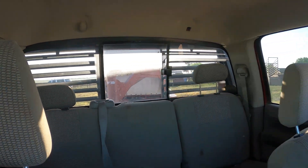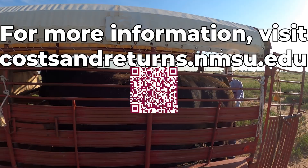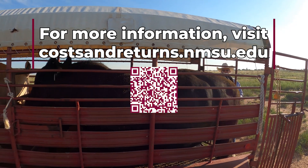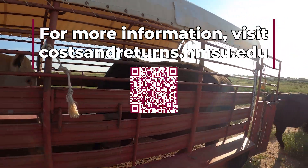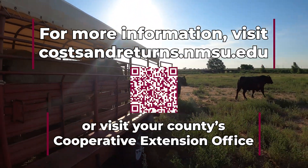Livestock enterprise budgets are designed for the continued success of New Mexico's ranches. For more information about livestock enterprise budgets and how to use them, please visit costandreturns.nmsu.edu or visit your county's cooperative extension office.